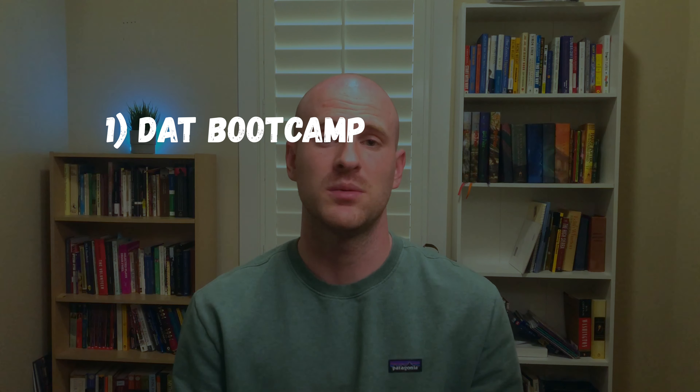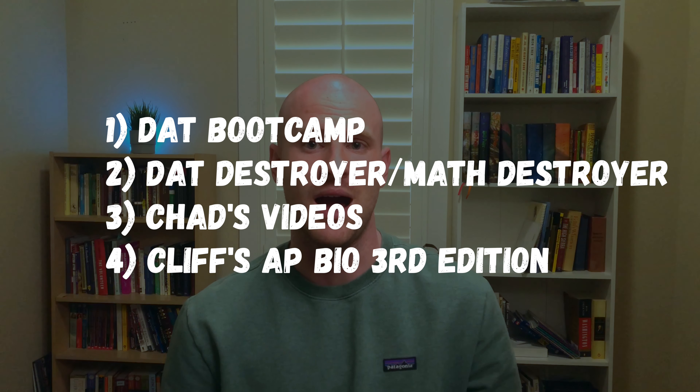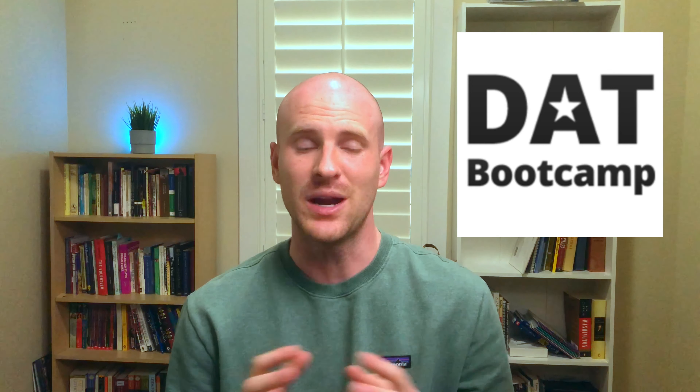The materials I used in studying for the DAT were DAT Bootcamp, DAT Destroyer, Chad's Videos, and Cliff's AP Bio, the third edition. When I took the DAT back in 2018, DAT Bootcamp looked quite a bit different than it does now, but it was still an incredible resource, and it seems like it's only gotten better than it was back when I took it.